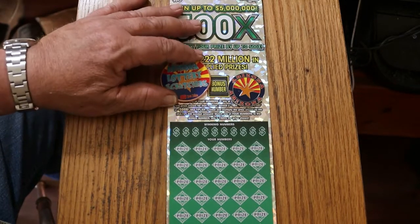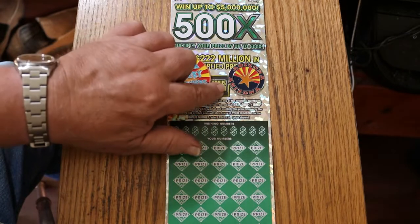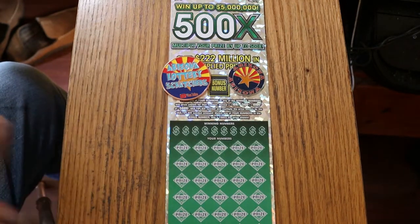Simple match-your-number game — match your number to the winning number, or find multipliers of 10, 50, 100, or 500 times, or the bonus number for 5 times. It is also possible to get a manual win-all. I have not seen that yet on this ticket, but who knows when that might happen.